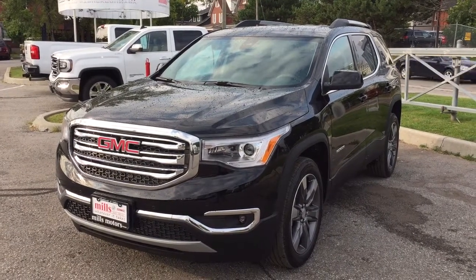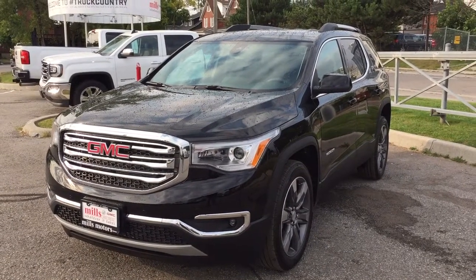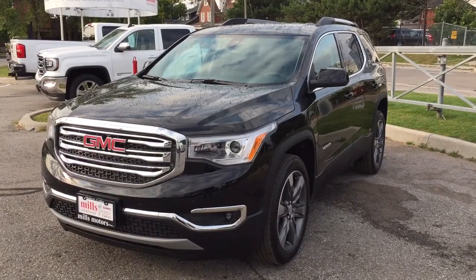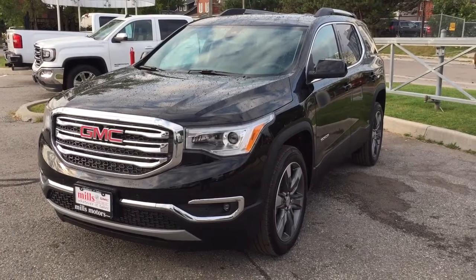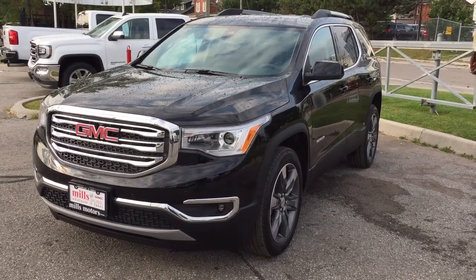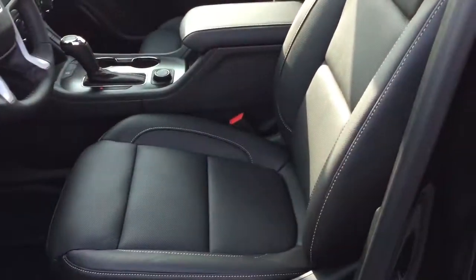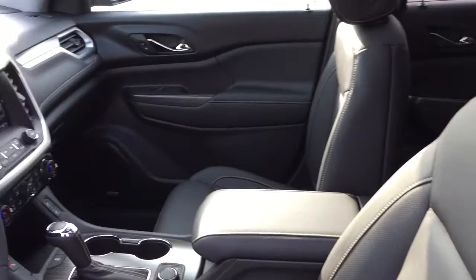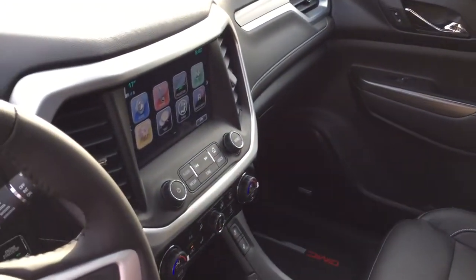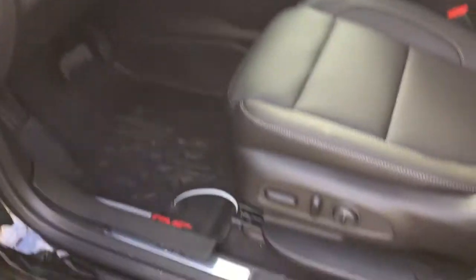It's a beautiful day at Mills Motors, 240 Bond Street East in Oshawa. This is the 2018 GMC Acadia SLT2 all-wheel drive in Ebony Twilight Metallic, with a 3.6-liter direct-inject V6 engine and 6-speed automatic transmission. Now let's get to the nitty-gritty of this 2018 GMC Acadia all-wheel drive — see what's included and where everything's located.